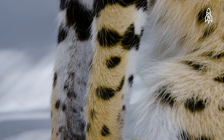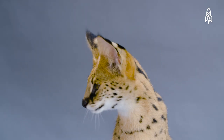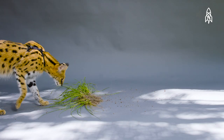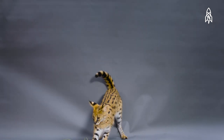Servals have the longest legs of any cat relative to body size. Their ears are also impressively large and can rotate 180 degrees, giving them a keen sense of hearing, which helps them locate prey efficiently. They're long, lean and can jump up to nine feet in the air to catch unsuspecting birds flying by.